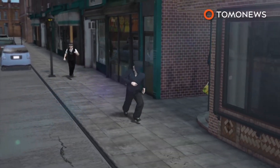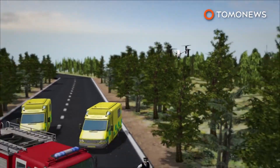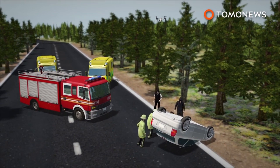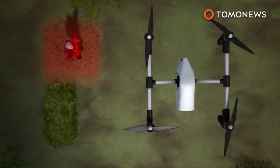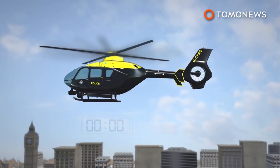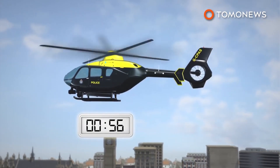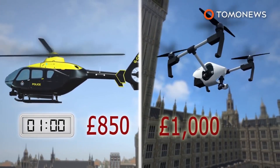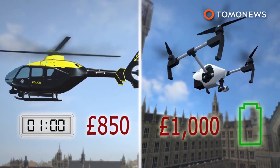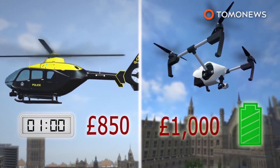Among several uses for the drones, police believe they can help pursue suspects and record images of the scene of road traffic accidents. Devon and Cornwall police said drones can capture footage in hard-to-reach areas, such as woodland, to find a missing person. According to London's Metropolitan Police Force, the cost of operating a police helicopter is 850 pounds per flying hour. Drones could help the police cut costs, because the devices cost as little as 1,000 pounds each. The only operating cost is recharging the battery.